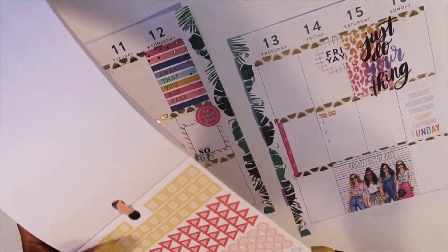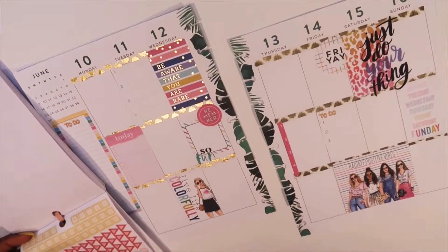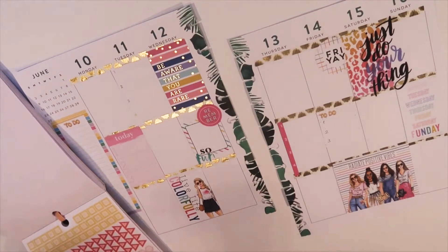I'm gonna go ahead and pull out the Simply Lovely book just to use these yellow bullet points. I'm gonna add some of those to the page, and I think after that we might be done.